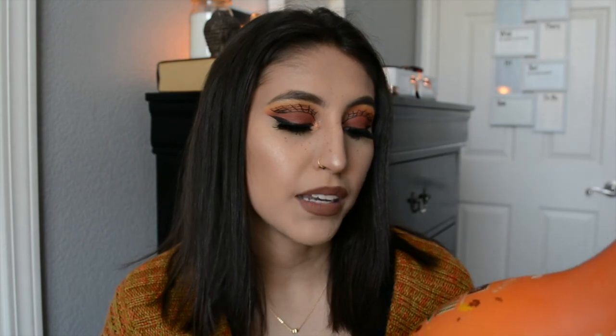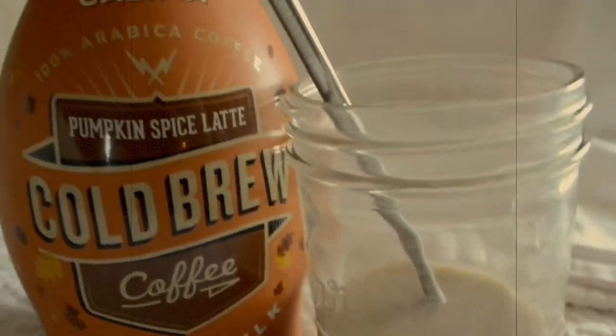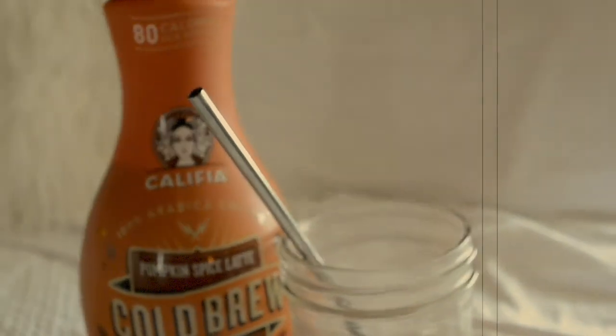I got the Califia cold brew pumpkin spice latte with almond milk. With just a little bit of extra coffee it's really, really good, and it's dairy free. This is just a cheaper option than going to Starbucks and getting a pumpkin spice latte in a frappuccino with soy milk — it's so good, but I'm not trying to spend five bucks on coffee every day.